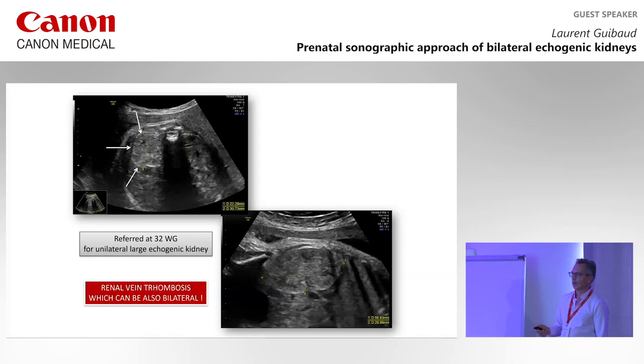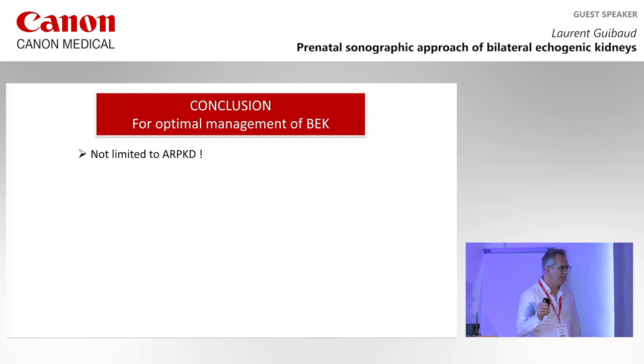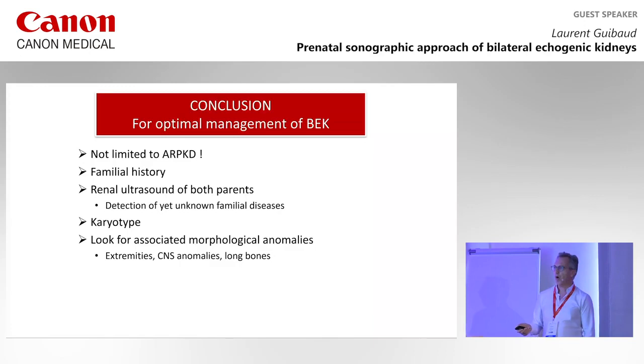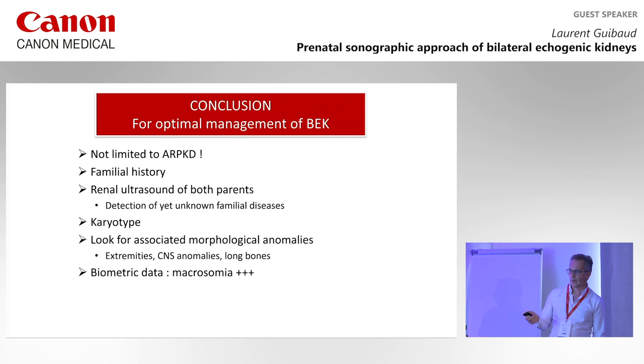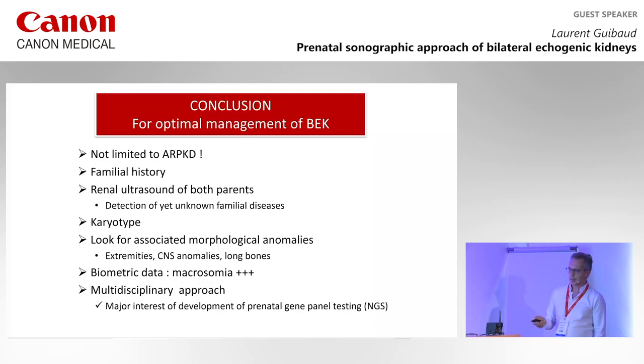To conclude: when I was a fellow, echogenic kidneys meant ARPKD — full stop. Now you know there are many etiologies. You should look for the familial history and the renal sonography of both parents — sometimes it detects unknown familial diseases. Perform karyotype or CGH array. Look for associated morphological anomalies: extremities, CNS anomalies, long bones. Look for biometric data — macrosomia or IUGR with trisomy 13. It's always a multidisciplinary approach, with now a major interest in the development of gene panel testing.